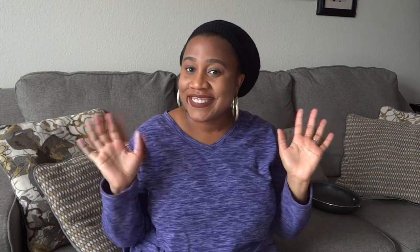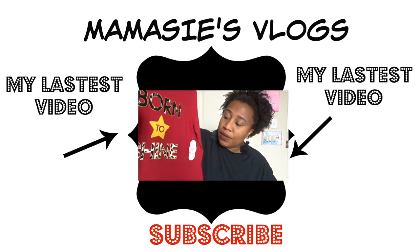Thank you so much for watching this video. I hope some of these favorites are things you can pick up or are interested in, so just let me know and I will see you guys in my next video. Bye!